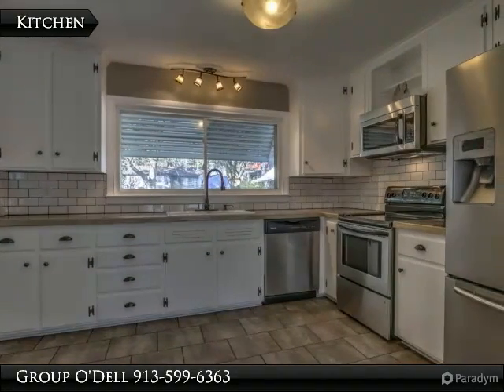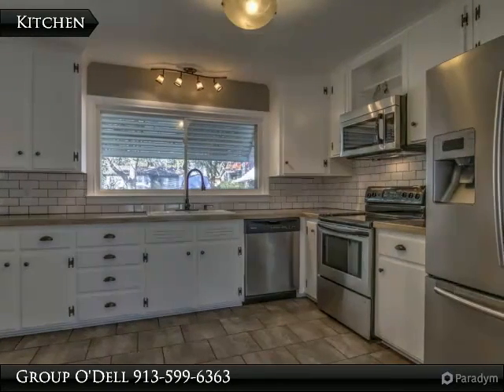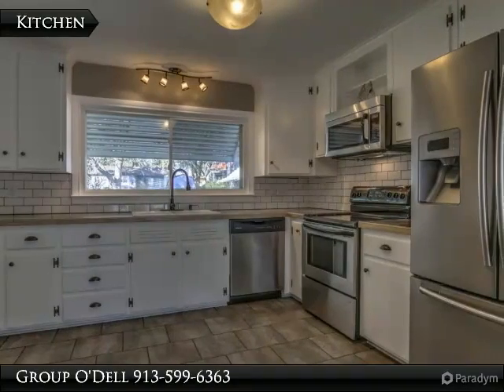From the living area, walk into this updated kitchen, which offers stainless steel appliances, tiled floor, and tiled backsplash.